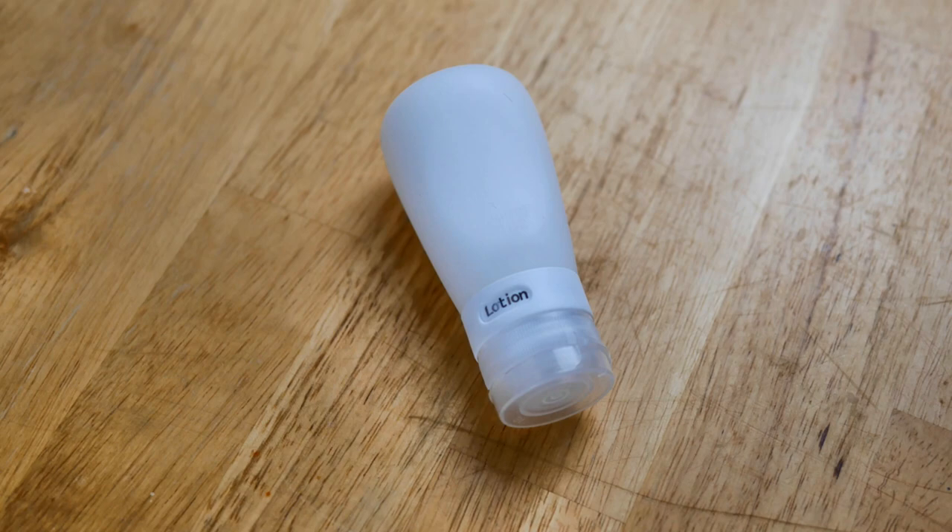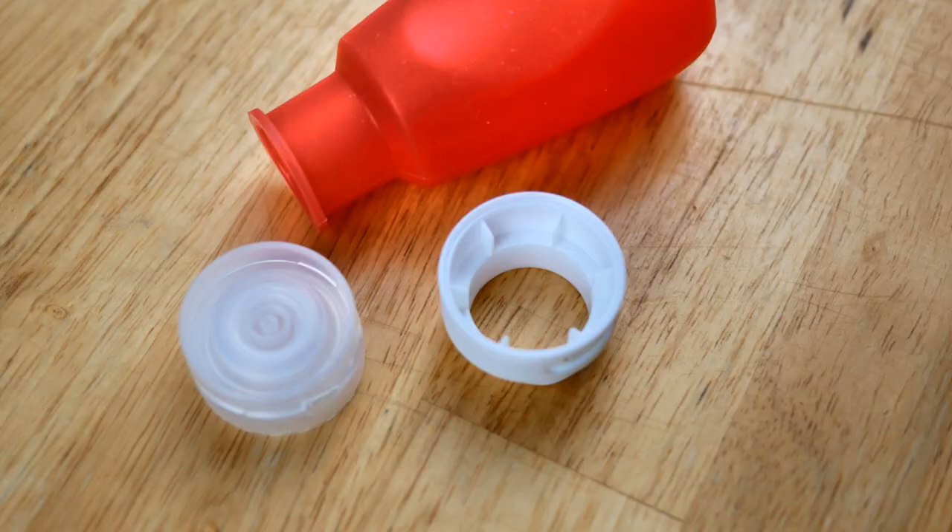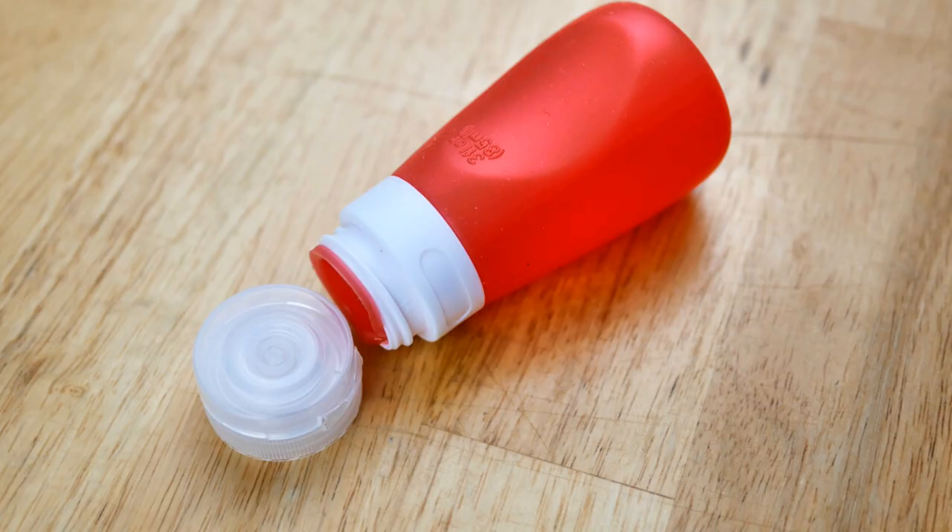I was reading on Amazon where someone said the bottles leaked, but I did not find that to be the case at all. I filled one up with lotion and squeezed it as hard as I could to see if it would leak, and it did not. I can only imagine the reviewer possibly did not reattach the lid properly — you need to make sure the little bottle comes back up through the top the way it was before, and you have to twist the label inside the lid to display shampoo, lotion, etc.